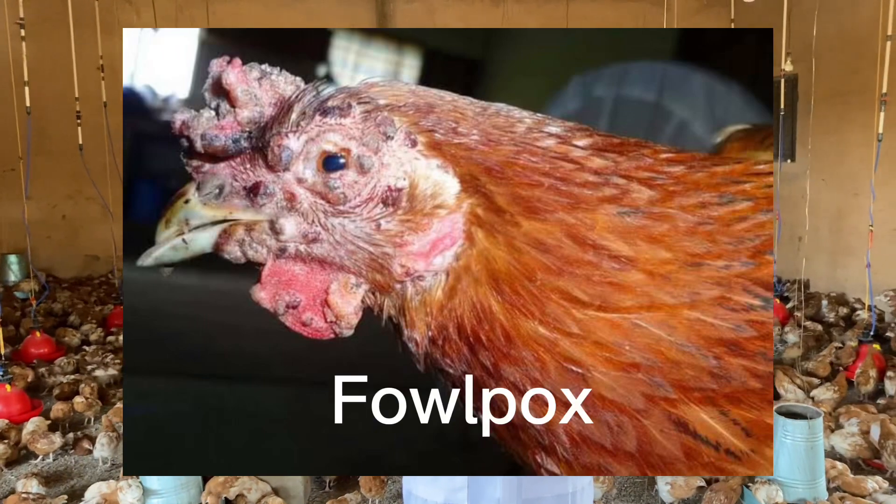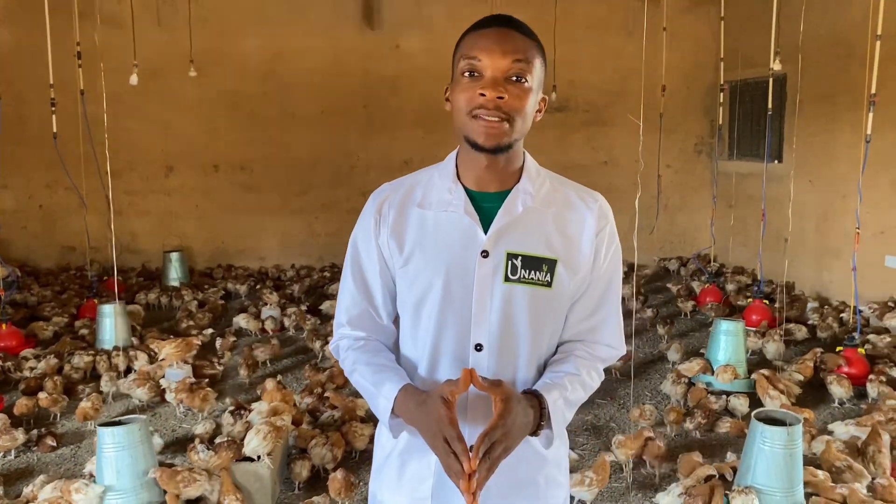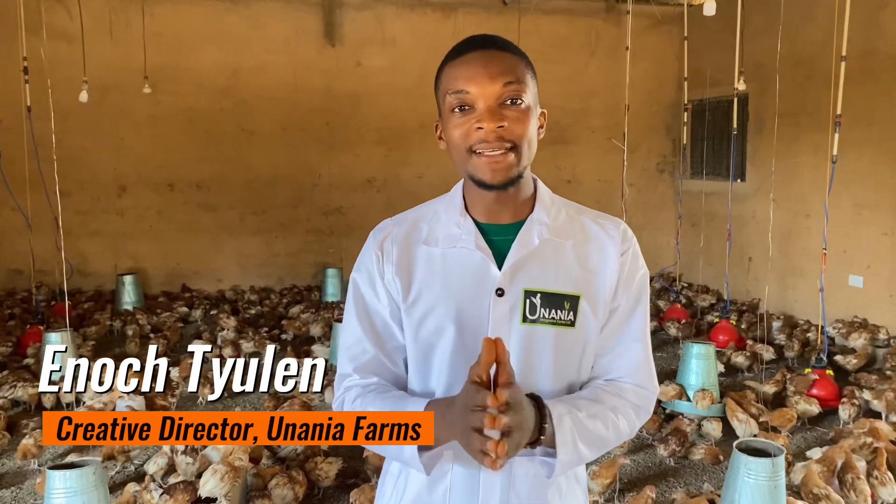This is how a bird infected by fowl pox looks like. You wouldn't want your poultry to be affected by the fowl pox disease, which makes it very essential that you carry out the fowl pox vaccination.